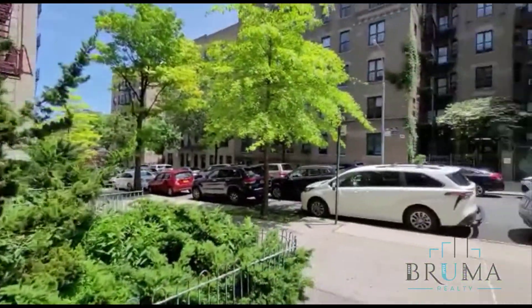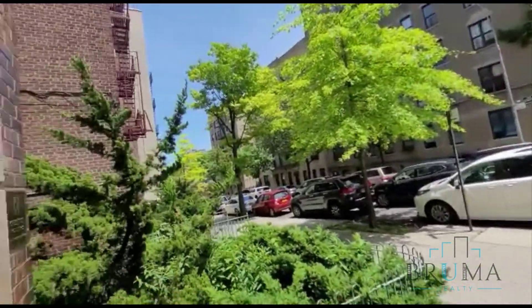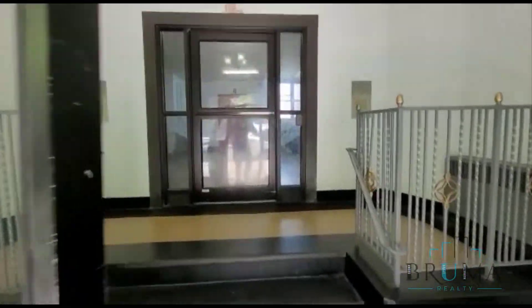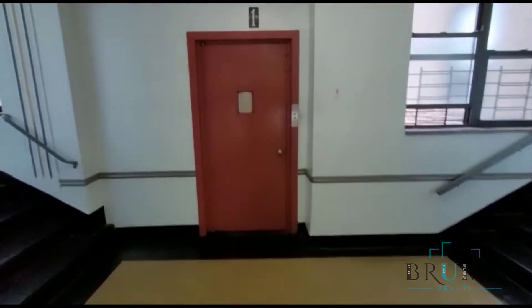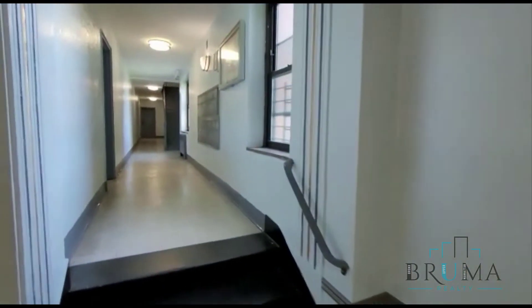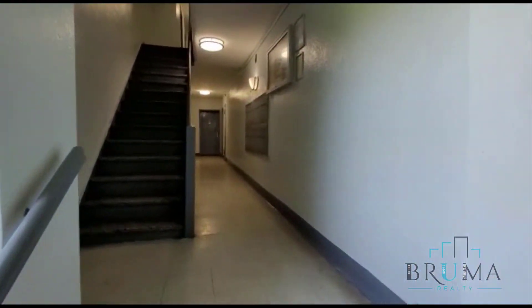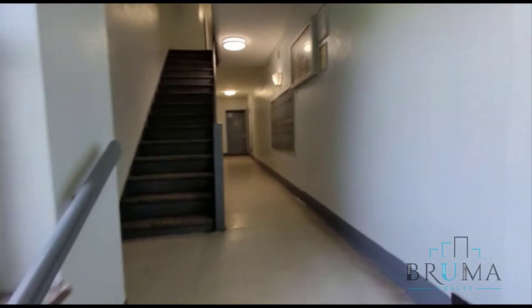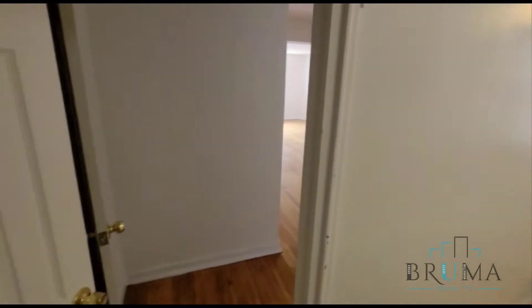This is 1549 Townsend. This building is an elevator building. We've got mailboxes and steps on either side. This is 1549 Townsend, apartment 4H — a two bedroom apartment on the 4th floor of an elevator building.